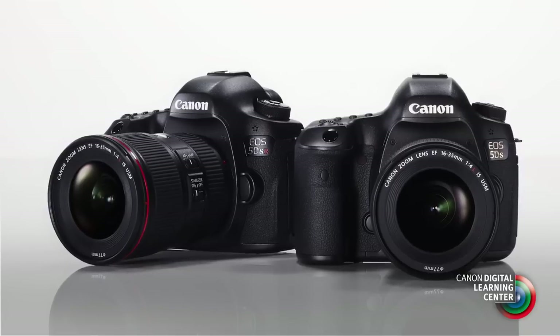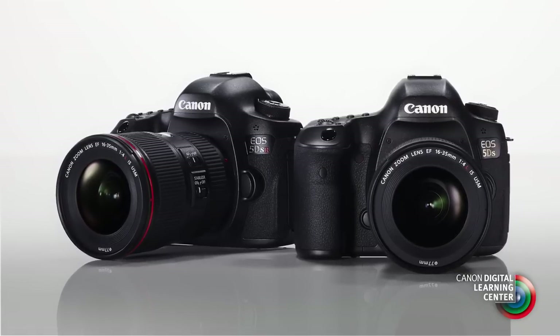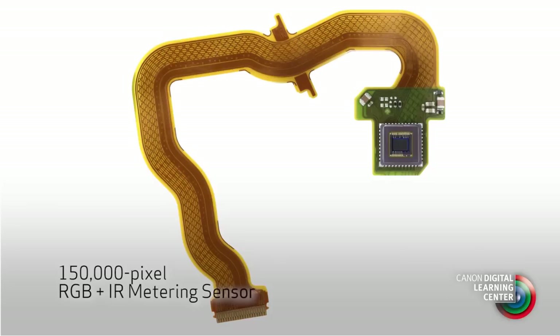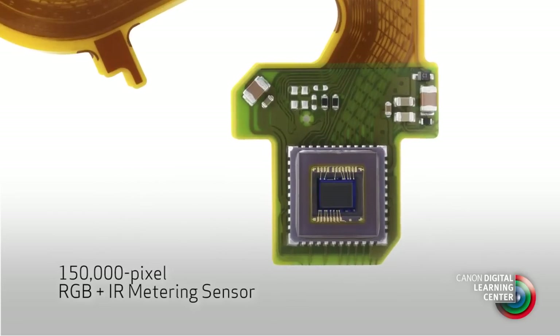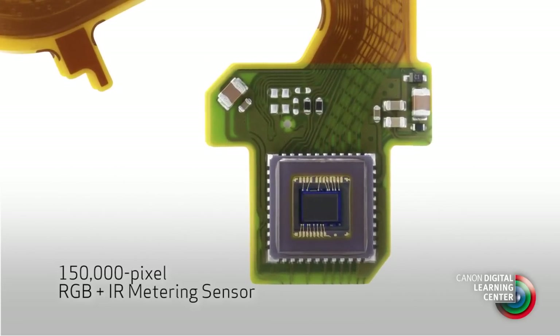Some of the other highlights on the EOS 5DS and the companion EOS 5DSR model: the metering system in both cameras is our new 150,000 pixel RGB metering — a tremendous metering system where the metering sensor is almost like a small imaging sensor, giving us the ability to not only read brightness, but color throughout the scene, to identify scenes and identify faces. This provides tremendous accuracy for ambient metering and for ETTL flash. This metering system teams up with our focusing system to give us what we call EOS ITR — intelligent tracking and recognition.